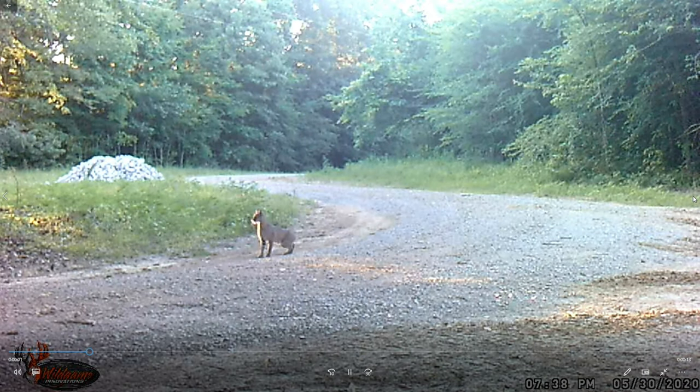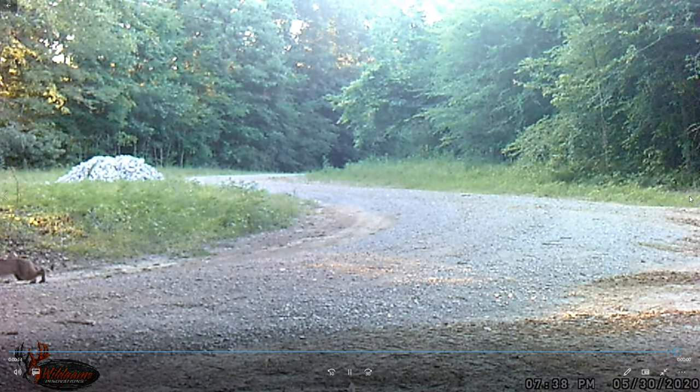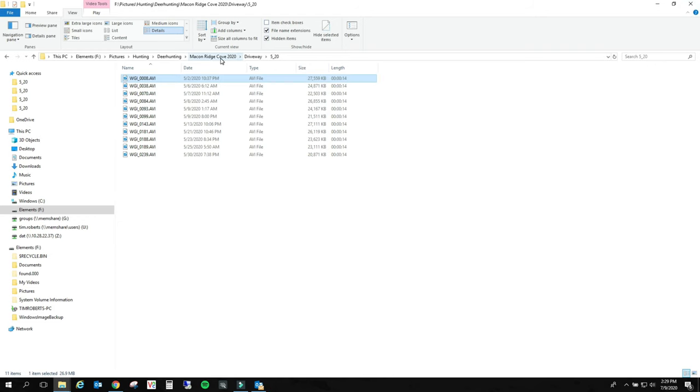Oh, that's a pretty deer. Again, this is May - ooh, bobcat! He's stalking something, check that out. Oh man, I wish my camera was off to the left a little bit so we can see what he's going to pounce on. Look at that. Is he going to do it? Boom - he just tackled something! Oh man, that's wild. Bobcat.